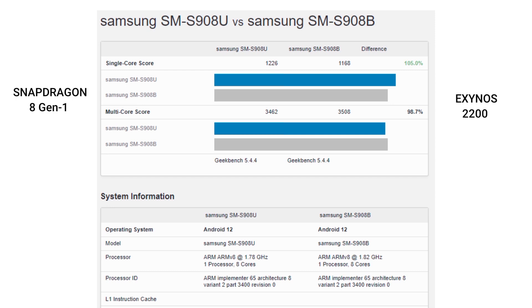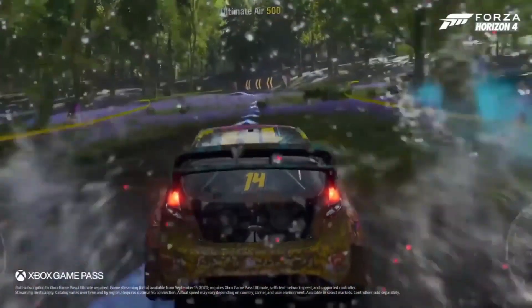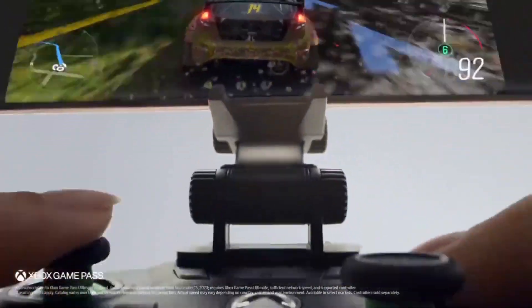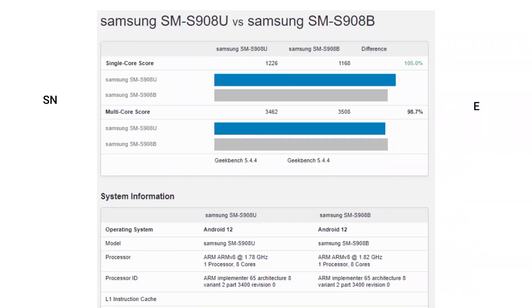For context, the Exynos 2200 scores 1168 points in single-core while the Snapdragon 8 Gen 1 scored 1226. The multi-core department is where the Exynos 2200 outperformed the Snapdragon 8 Gen 1, scoring 3518 in comparison to 3462.